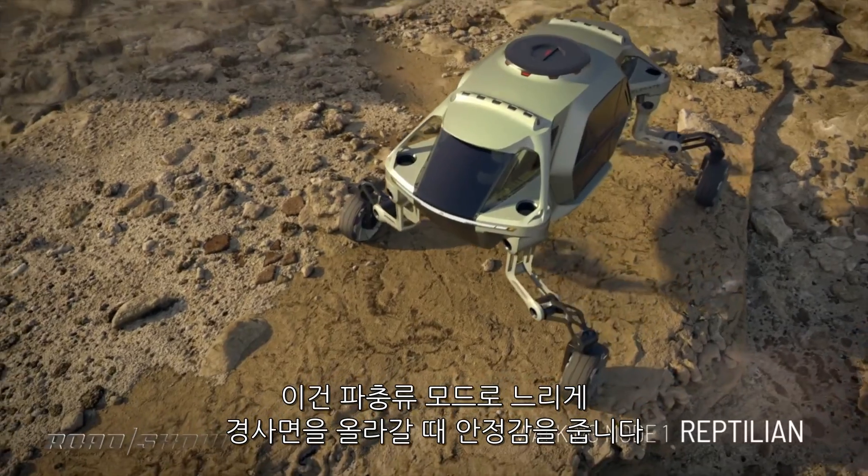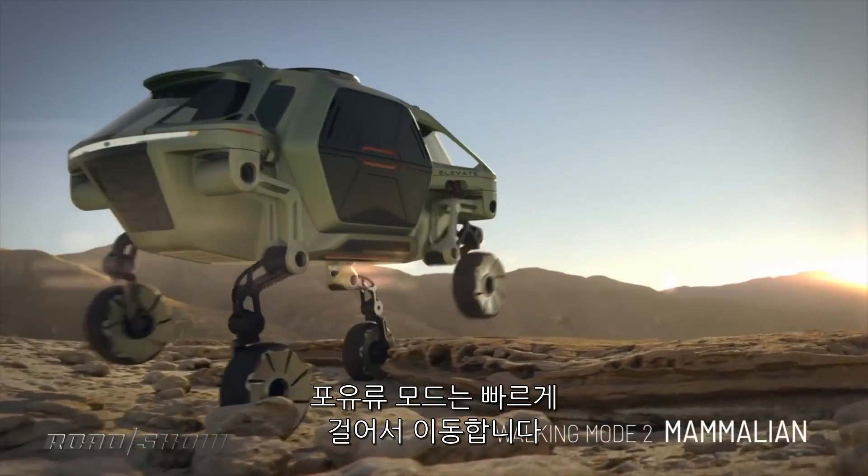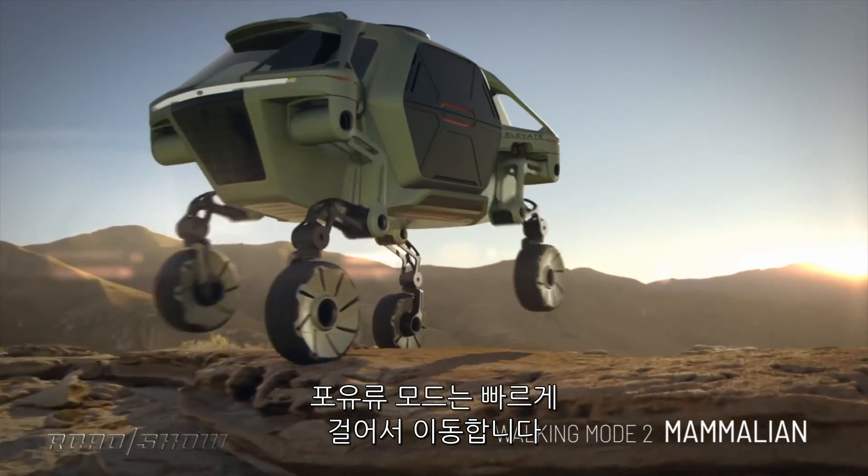There are also two walking modes. There's a reptilian mode that gives you more grip and sure-footedness when you're climbing up a really steep slope, and the mammalian mode that gives you a little bit more agility and speed.